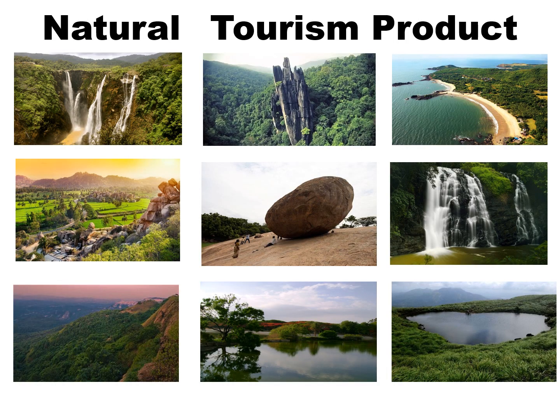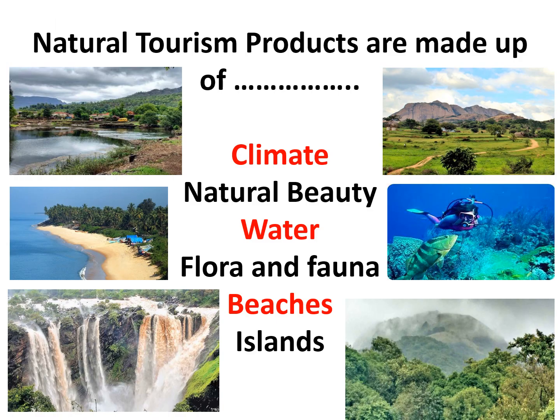Natural tourism products are more closely associated with the natural environment. This includes natural resources such as areas, climate and its setting, landscape and natural environment. Natural resources are frequently the most important elements in a destination's attraction. Natural tourism products are made up of climate, natural beauty, water bodies, flora and fauna, beaches, and islands.